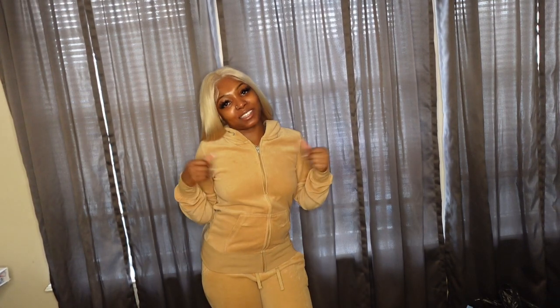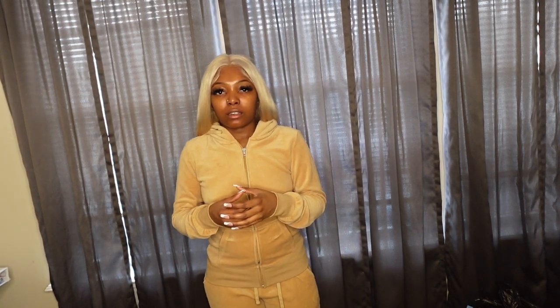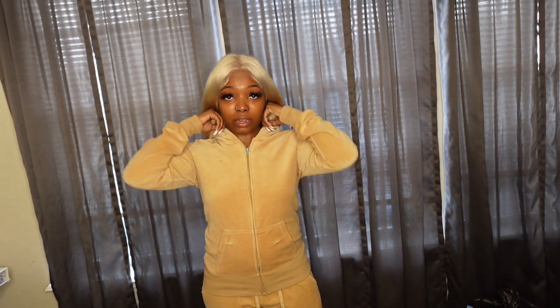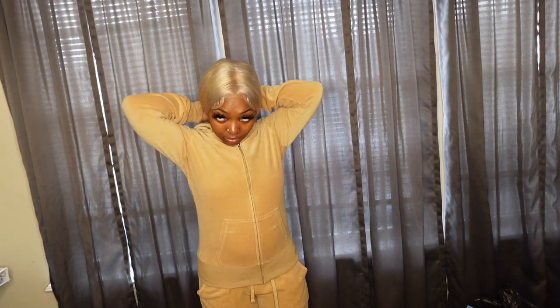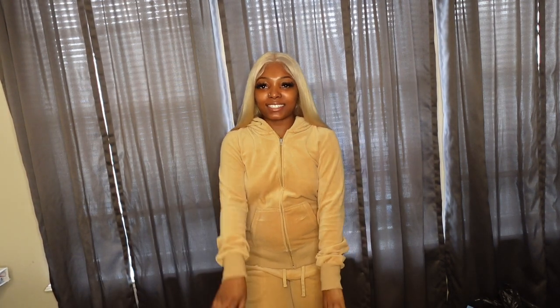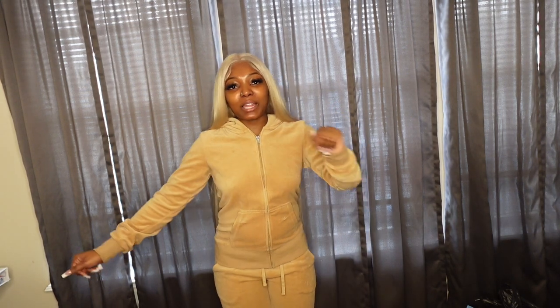I wore this to the airport going to Houston. It's a cute little tracksuit in extra small. The bottoms are like a jogger — they cuff tight around the ankles, kind of skinny at the bottom. This is the side view, 360. I love this, it's so cute. I wore this with my Yeezy slides. I'll include pictures of the outfits I already wore so you guys can see how I was looking in Houston.